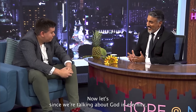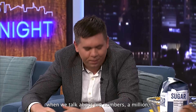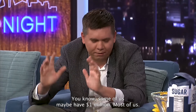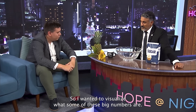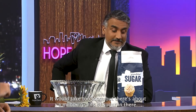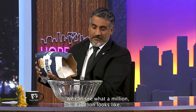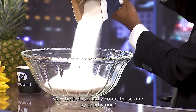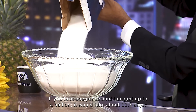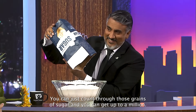Since we're talking about God and eternity, let's talk about eternity. When we talk about big numbers — a million, a billion, a trillion — they all sound the same to us. I wanted to visualize them. In a bag of sugar, there are about a million grains. If you pour it out, you can see what a million looks like. To count those one by one at one per second, it would take about eleven and a half days — just shy of two weeks.